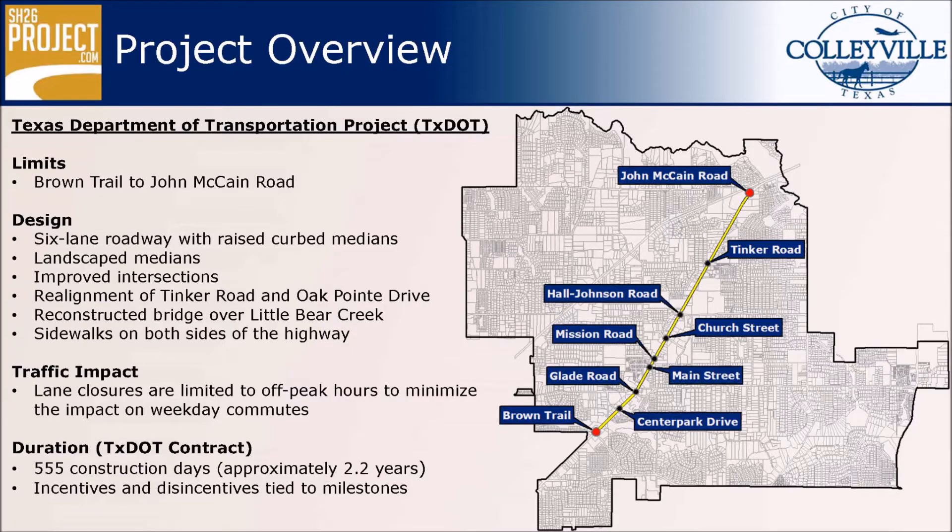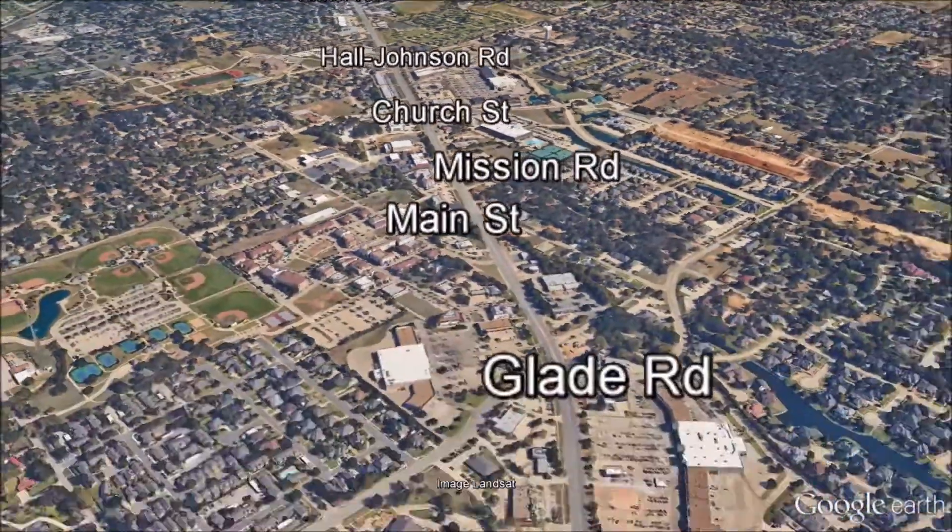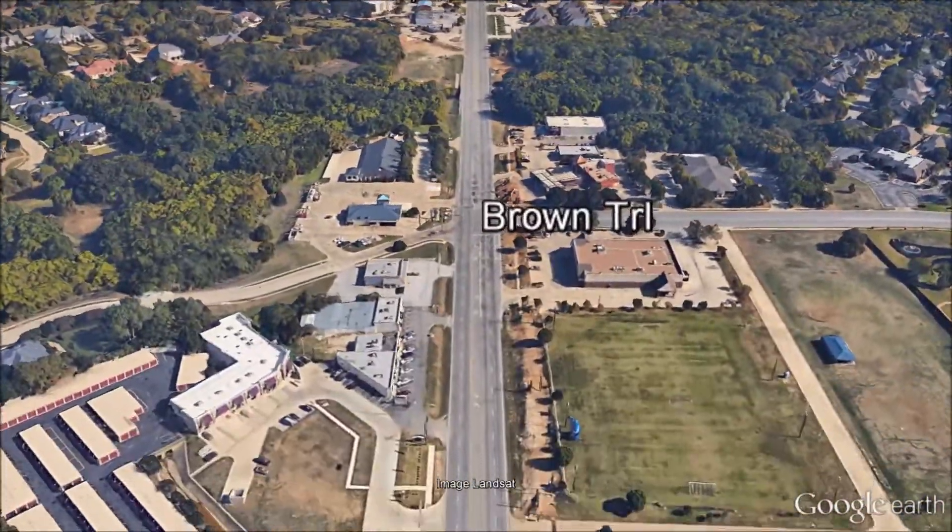Now let's review what the corridor looks like today, taking a moment to view a few conceptual renderings of what it will look like when construction is complete.